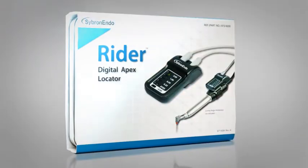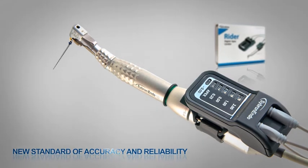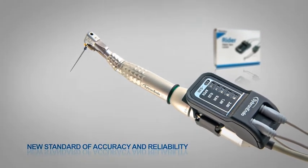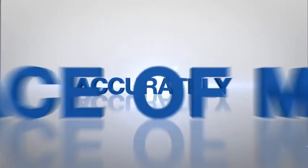Rider Digital Apex Locator — a new standard of accuracy and reliability that provides any dentist the tools to perform root canal procedures safely, accurately, and with peace of mind.